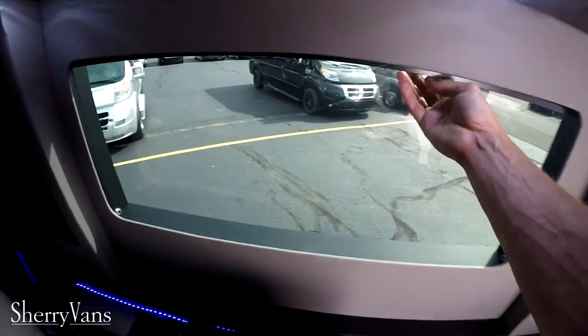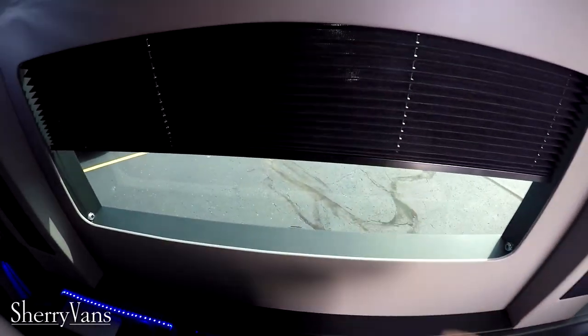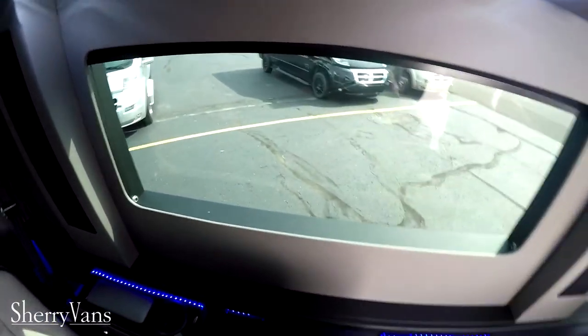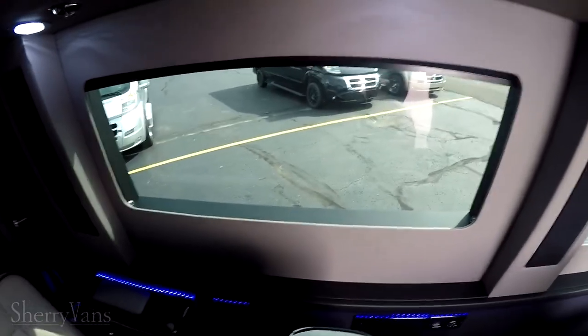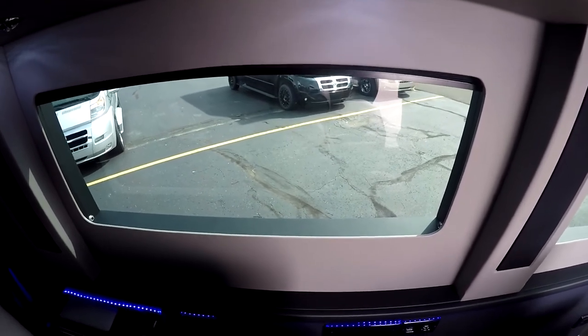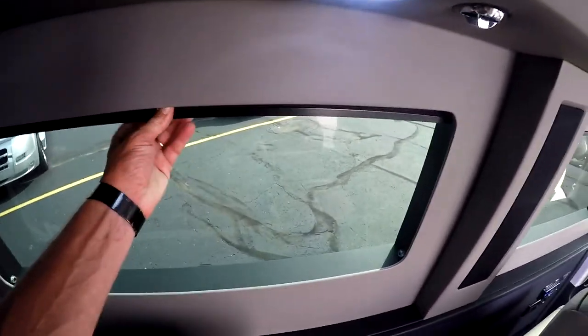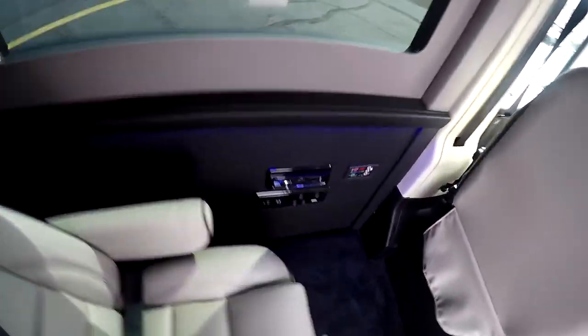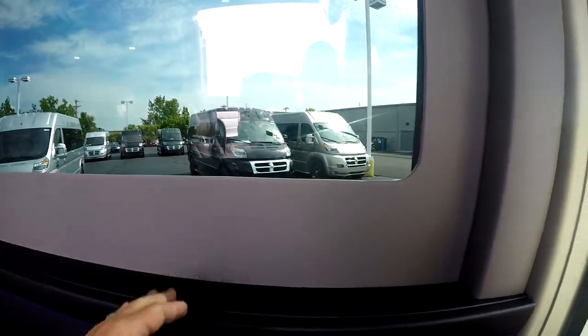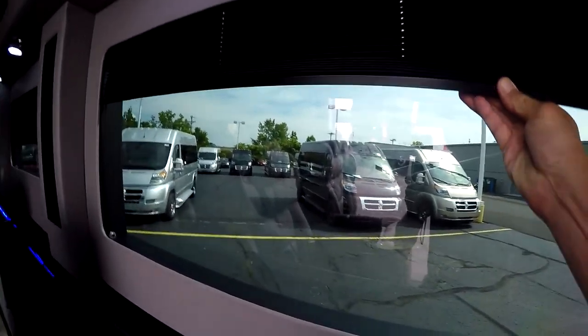All of our vans do feature privacy shades on all the windows in the back. So with the five-percent limo tint and the privacy shades on the inside, nobody's going to be able to see the goodies on the inside of your van — gives you more protection from the sun, helps keep the van cool, and really dresses up the van as well. In this particular van we do have a black carpet, a black bottom wall with a light gray upper wall, and shades on all the windows.